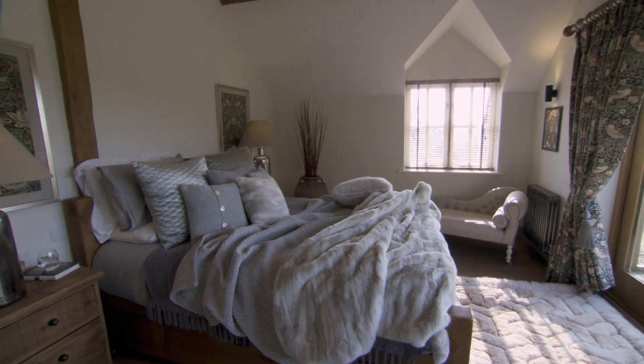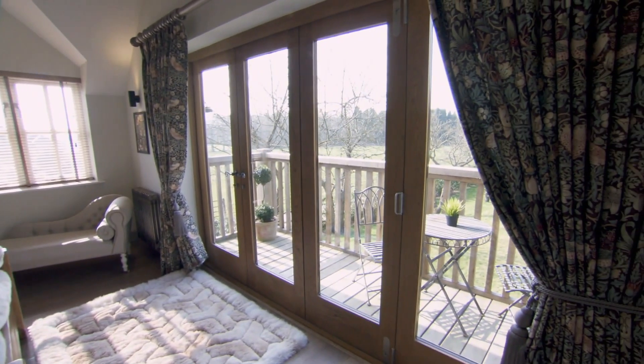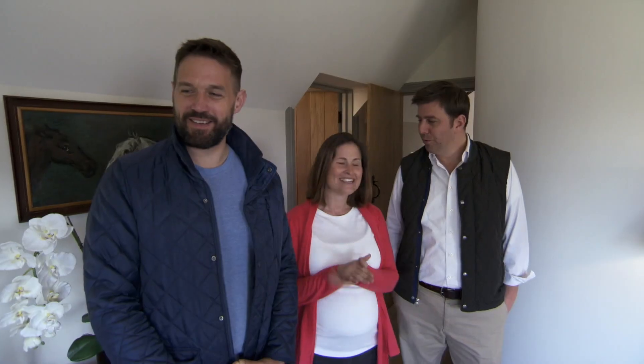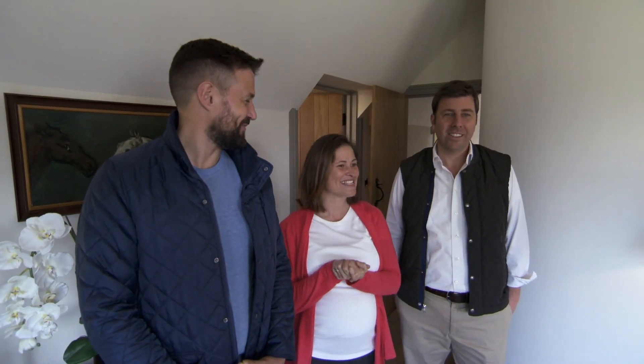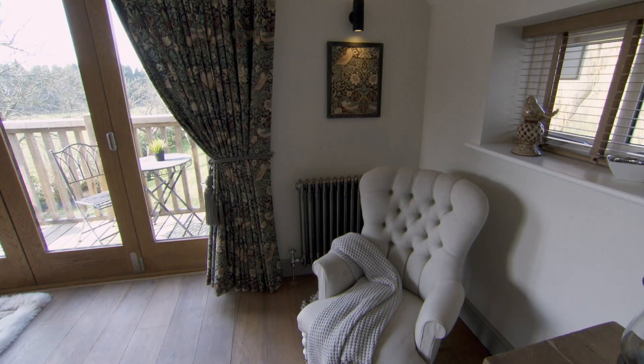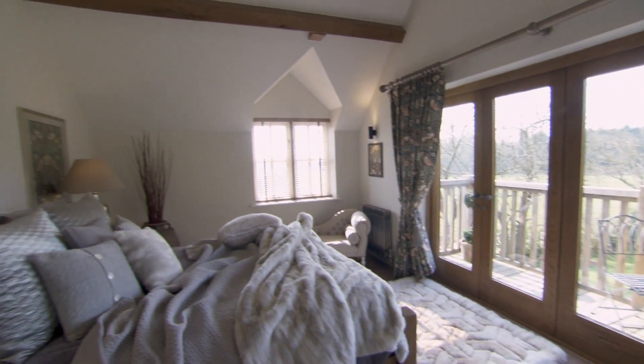Beautiful — with a balcony off of it, and the doors. You can concertina those doors open so you could sit here in the evening, because you get the evening sun. It's beautiful. I mean, this whole house is so immaculate — it is just incredible. Is this what you were thinking about as a master? Yes, this is exactly what I pictured a master to be.